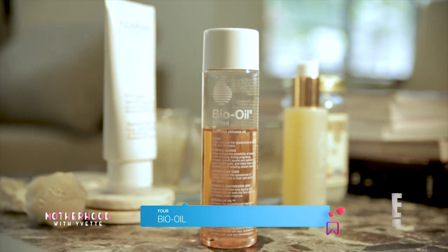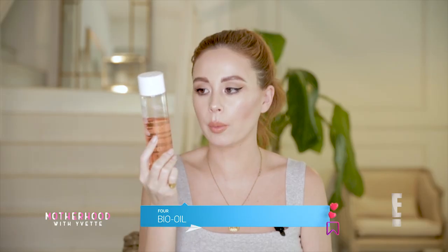Bio oil — this is the holy grail product for pregnant women. It's known to keep your skin soft and stretch mark free. Apparently this is the number one selling product for scars and stretch mark prevention in 24 countries, so that seems pretty legit. I've been using this every single day after my shower. The oil absorbs away really quickly so it's not a greasy finish. 4.5 out of 5 stretchy points. Alright ladies, good luck on your stretchy journey!